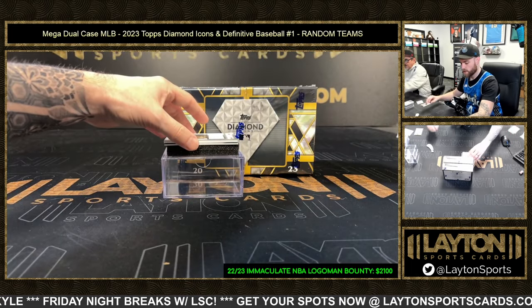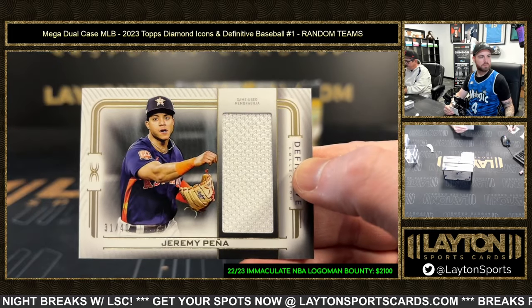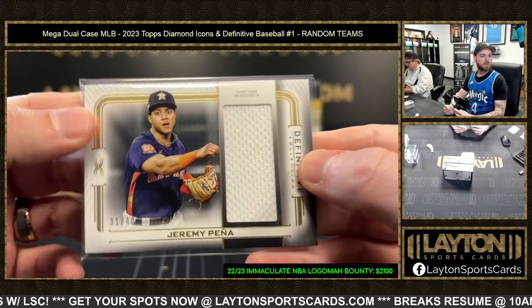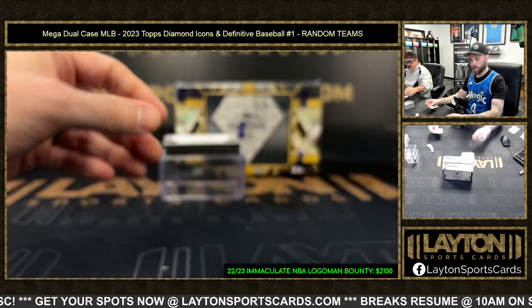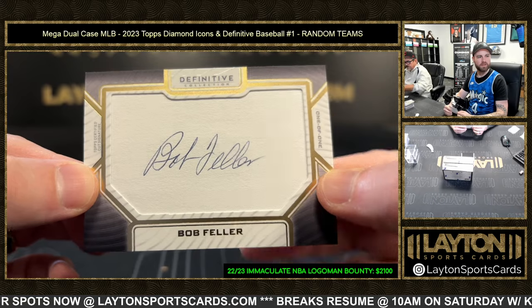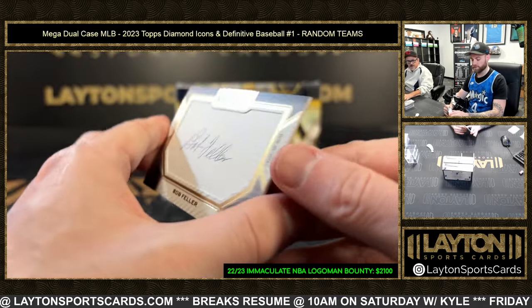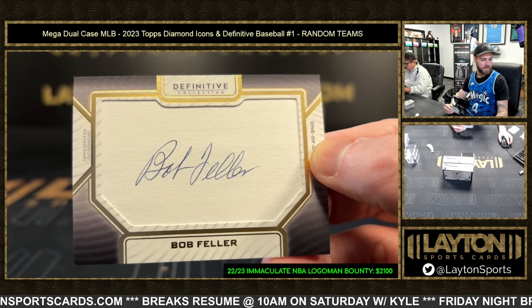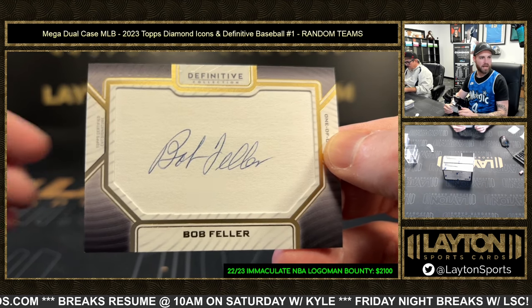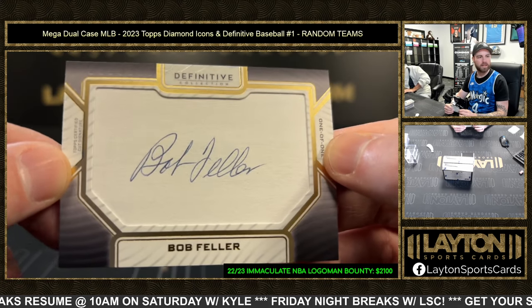Check out this box real quick — Jeremy Peña jersey, crazy, for the Astros out of 40. And we've got a one-of-one cut signature of Bob Feller — that goes to Cleveland. Bob Feller Definitive cut signature, very very nice. It'd be tough to get Cleveland in the random. Let's see another cut in Icons.